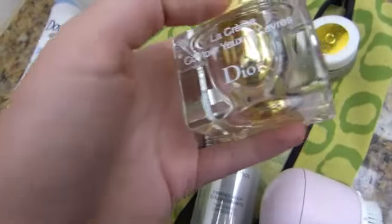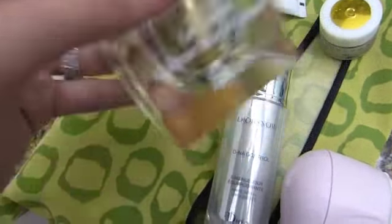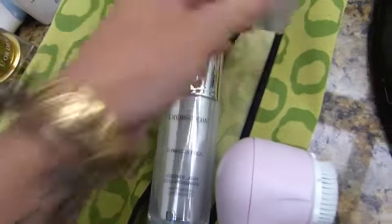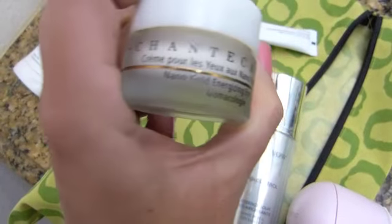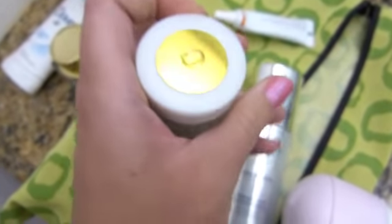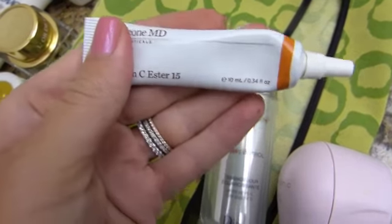So I've been using it on the upper part. The other one I use on the under part is the Shanta Kai Nano Gold Energizing Eye Cream, and I do see a difference under my eyes with that one.